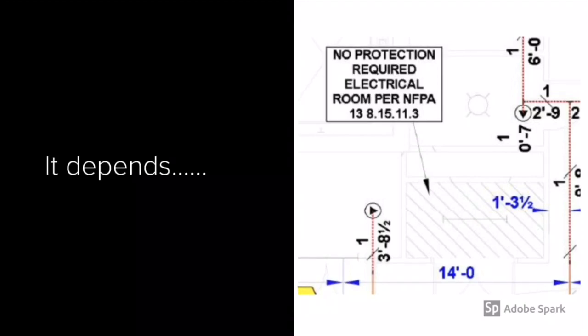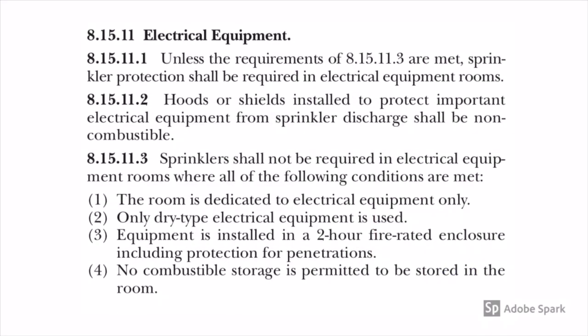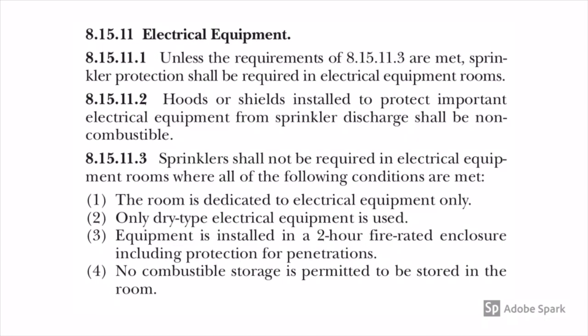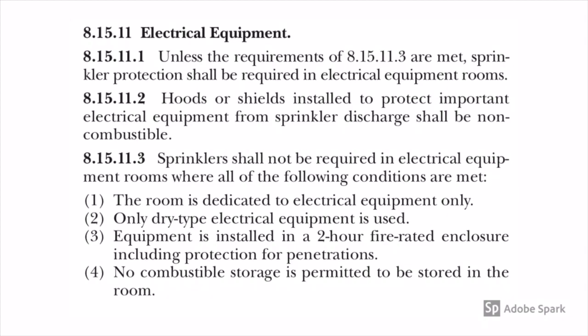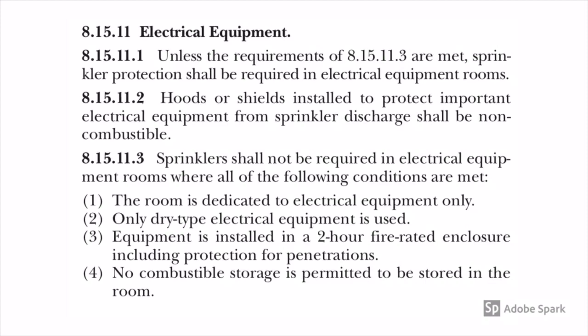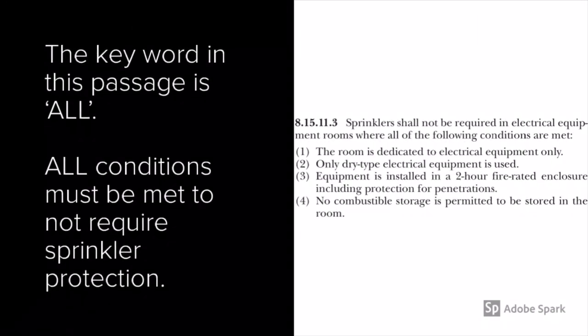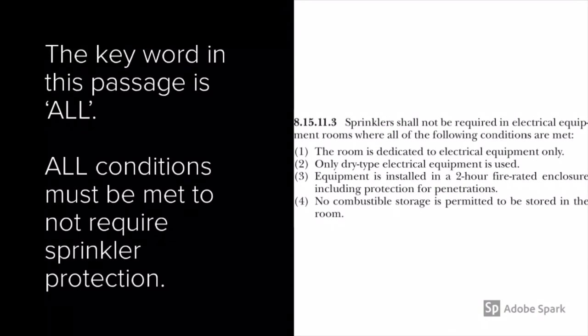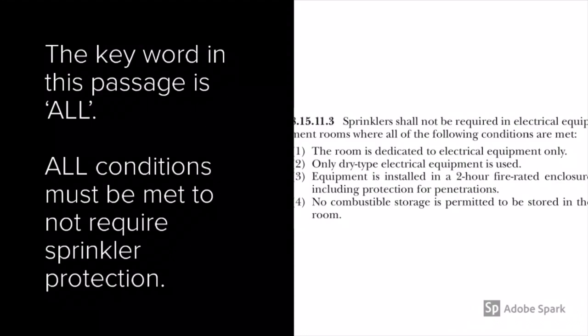Looking at section 8-15-11-1 in NFPA 13, it says unless the requirements of 8-15-11-3 are met, sprinkler protection shall be required in electrical rooms. So we have to provide it unless all four criteria in 8-15-11-3 are accounted for. The key word I want you to look at in this passage is 'all.' Sprinklers shall not be required in electrical rooms where all of the following conditions are met — all conditions must be met to not require sprinkler protection.